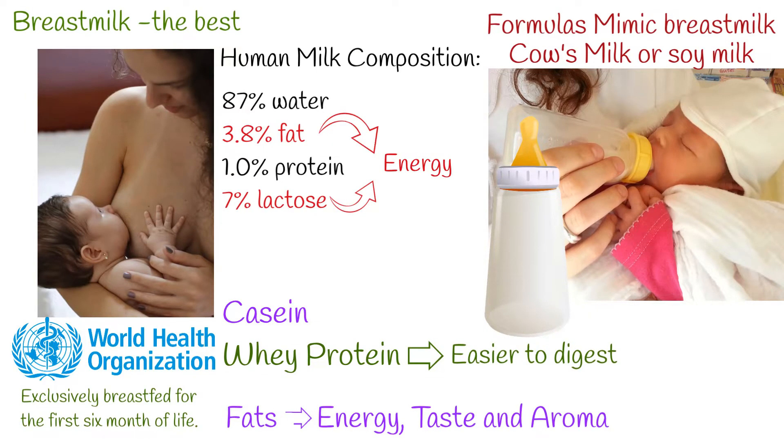Fats are the most important component of breast milk, supplying energy and helping the development of the central nervous system. Moreover, milk fat is a carrier of taste and aroma. Human milk also contains essential fatty acids, including EPA, which is later converted to DHA.